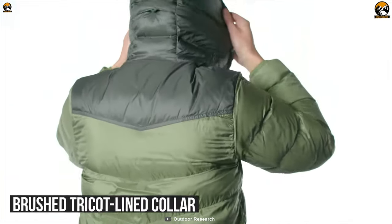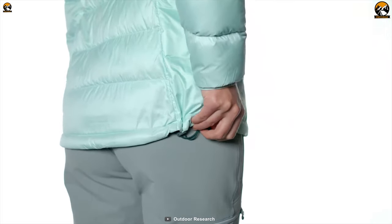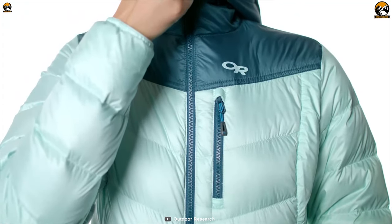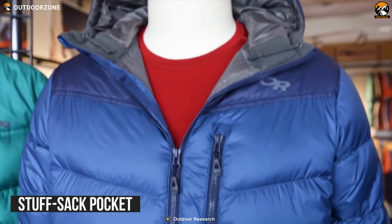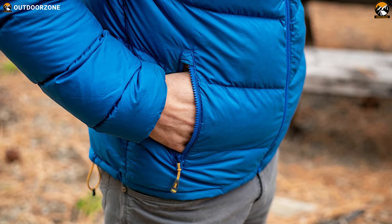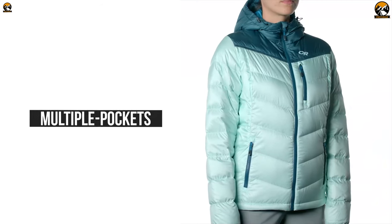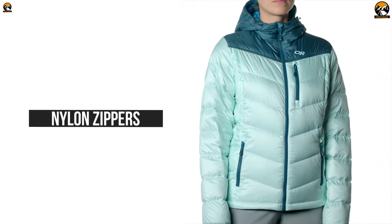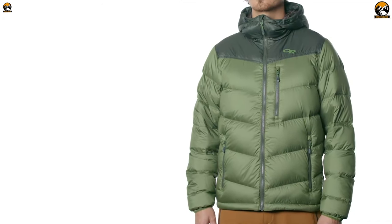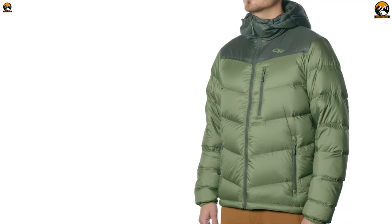It comes with a brushed tricot lined collar, low-profile binding, elastic cuffs, elastic drawcord hem, and a single separating front zipper to lock in body temperature and prevent cold air from getting inside. It features a stuff sack pocket which offers seamless packability, and its lined pockets keep your hands warm. It also comes with multiple pockets with nylon zippers, great for keeping small items like keys and mobile phones secure. Its box baffles secure optimal insulation and protection from cold weather.